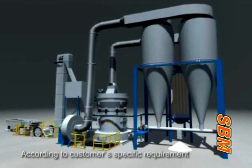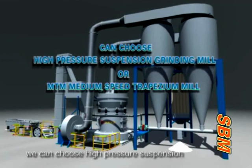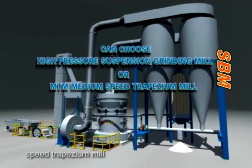According to customer specific requirements, we can choose a High Pressure Suspension Grinding Mill or an MTM Medium Speed Trapezium Mill.